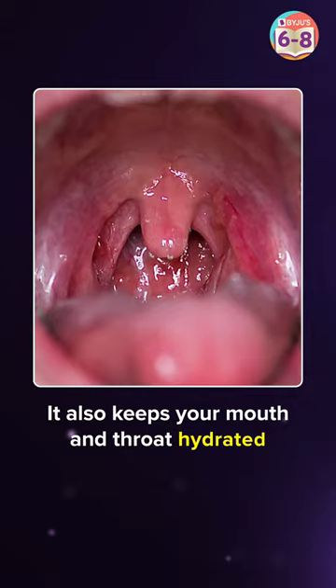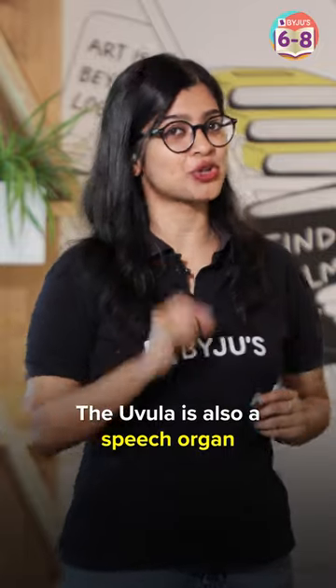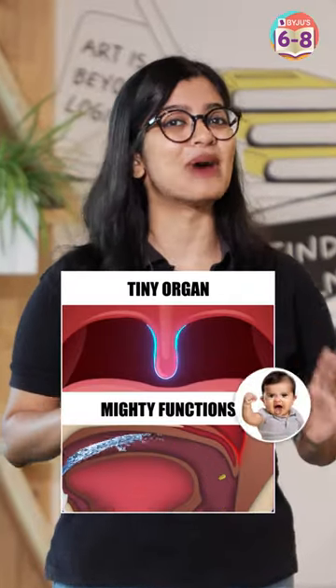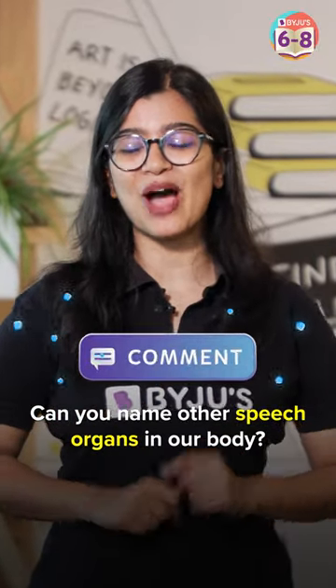Apart from keeping you safe, it also keeps your mouth and throat hydrated at all times by secreting saliva. The uvula also functions as a speech organ — languages like German, Hebrew, French, and Arabic use the uvula for pronunciation. Tiny organ, but mighty function!